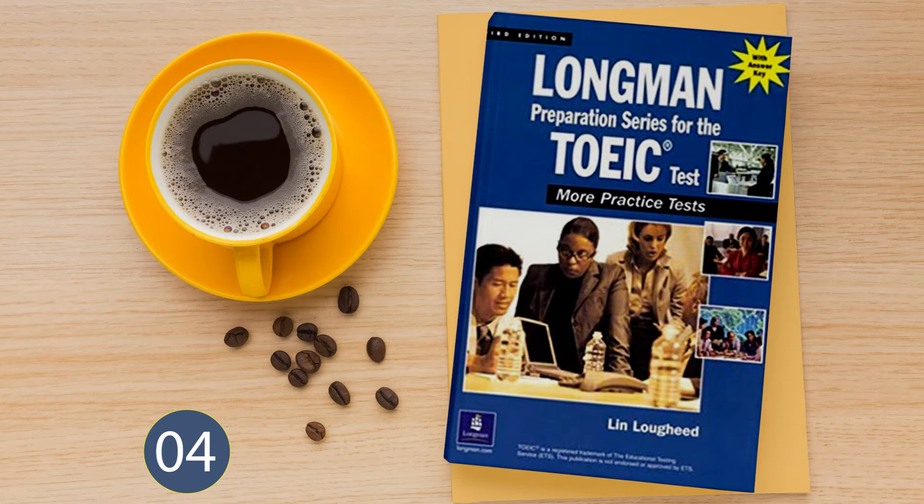Number 5. Look at the picture marked number 5 in your test book. A: The cord is being cut. B: The telephone booth is on the corner. C: The woman is on the phone. D: The tourist is studying the map.